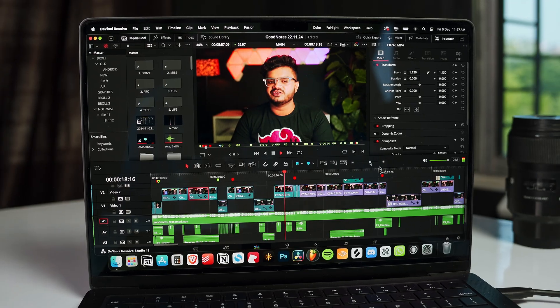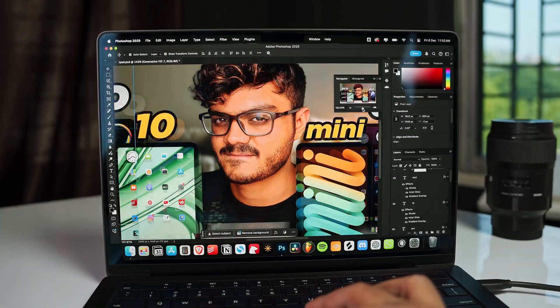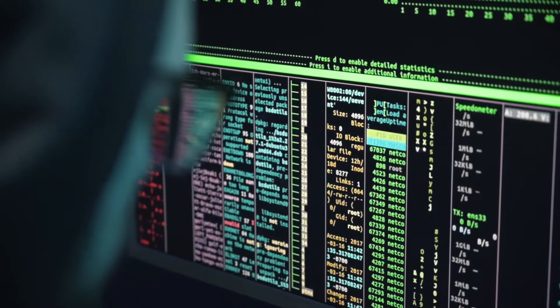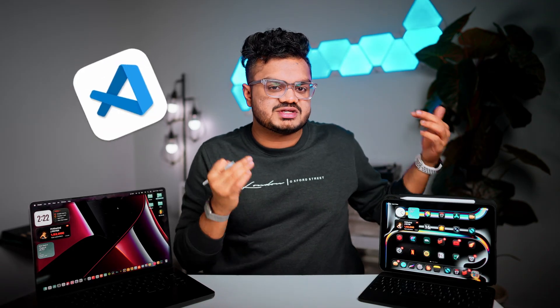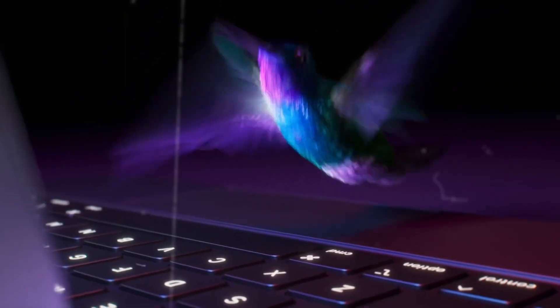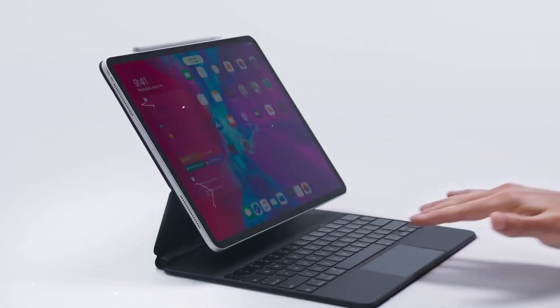The primary things that I do on my laptop are managing my schedule, scripting and editing videos, and creating thumbnails on Photoshop. In case you are a programmer, there are various apps you can try out, but VS Code is not actually available for the iPad as of now. The biggest advantage of using an iPad as your primary computer — even if you're using the official Magic Keyboard — it will still take a lot less space compared to your laptop.